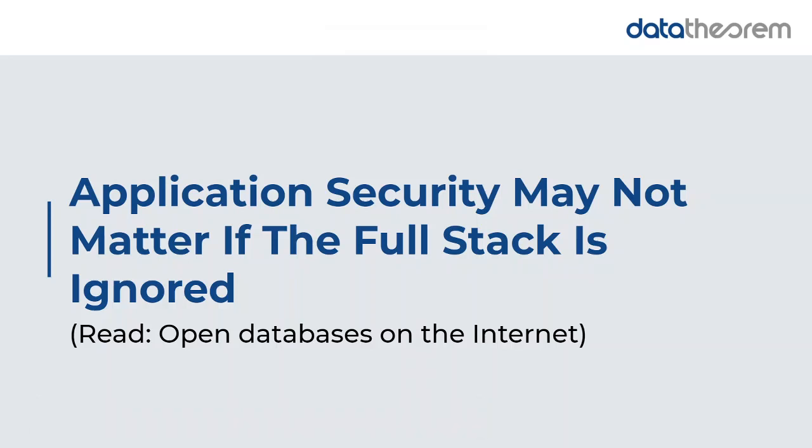Hi everyone, thank you for joining us today for our live demo series. This is where we'll present recent data breaches or hacks, how they were executed, and what you can do to remedy this from happening in the future. Today we'll be presenting a recent data breach that affected hundreds of millions of client records.